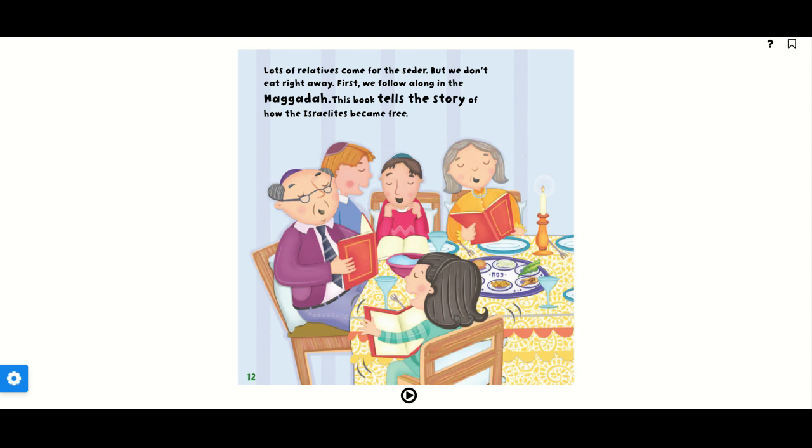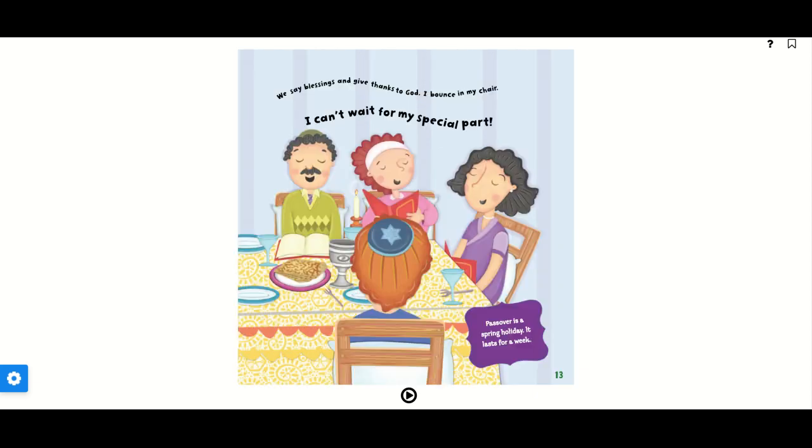Lots of relatives come for the Seder, but we don't eat right away. First we follow along in the Haggadah. This book tells the story of how the Israelites became free. We say blessings and give thanks to God. I bounce in my chair — I can't wait for my special part.